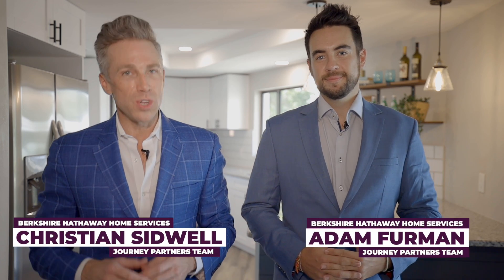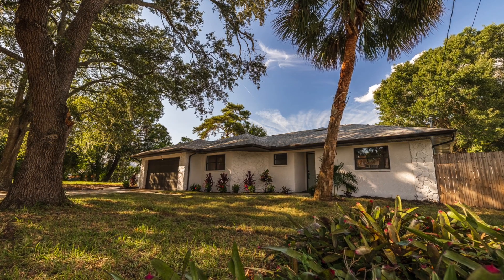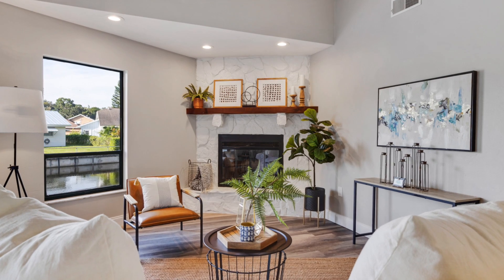Hi, this is Christian Sidwell and I'm Adam Furman with the Journey Partners team at Berkshire Hathaway. We are super excited to introduce you to this completely renovated 1984 three-bedroom, two-bathroom home. There are some really great features and updates that have been recently done. Tell us about it, Adam.